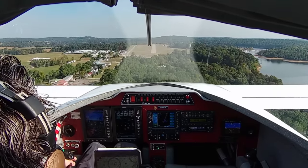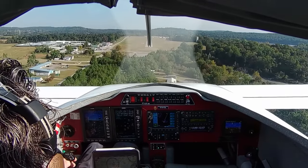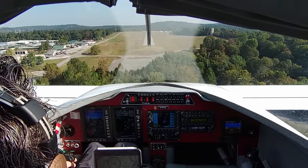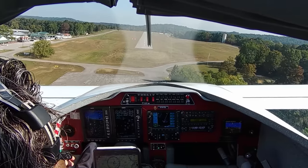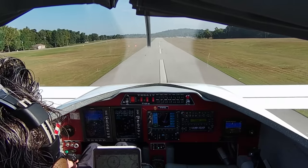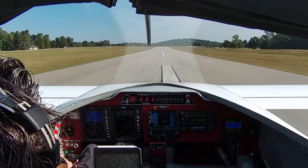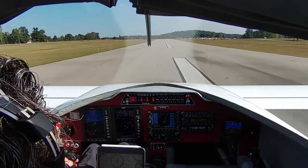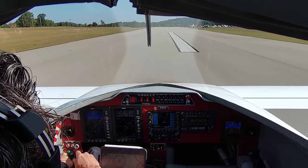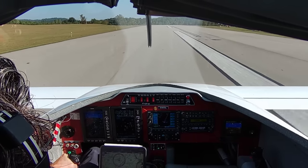The runway here is 3,200 feet, which is the same length as my runway at home. It's also uphill, so I'm landing uphill which will help with the deceleration. Because there was no real wind today, most people were landing on runway 2 uphill, then turning around and taking off the other direction downhill. Here I have some deceleration and I didn't really have to brake all that hard because again, I'm going uphill.